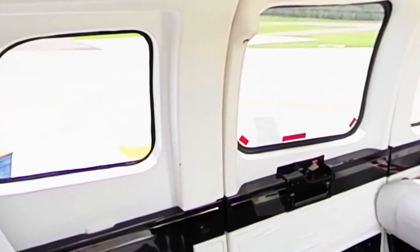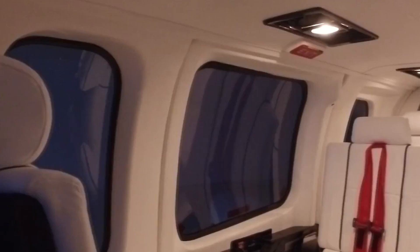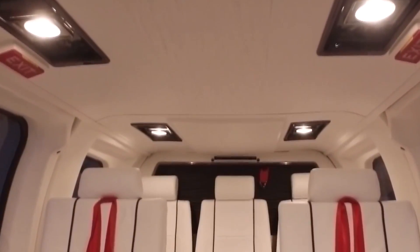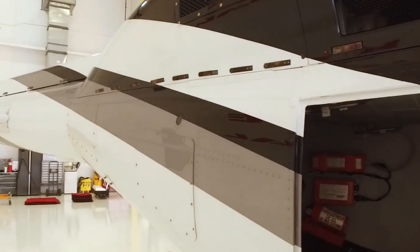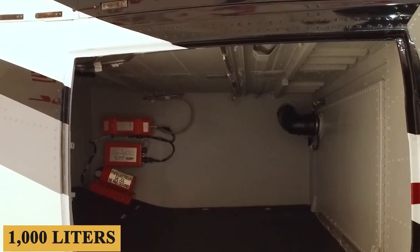The cabin offers well-placed LED lighting fixtures, providing ample illumination for both daytime and nighttime flights. The baggage compartment is somewhat lacking and there is no way to make it larger. The 430 offers a modest baggage compartment located at the rear of the cabin, with approximately 37 cubic feet or 1,000 liters of space.